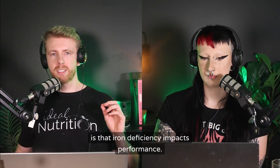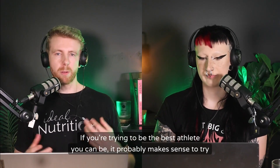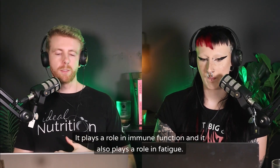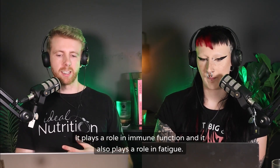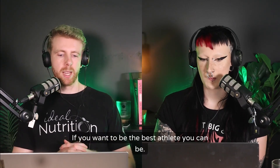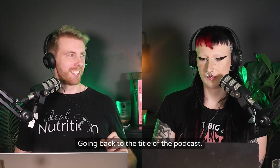The second reason — which matters more from a performance standpoint — is that iron deficiency directly impacts performance. If you want to be the best athlete you can be, it makes sense to avoid iron deficiency. Iron transports oxygen from the lungs to the rest of the body, plays a role in immune function, and also plays a role in fatigue. You want to be optimizing all of those things.